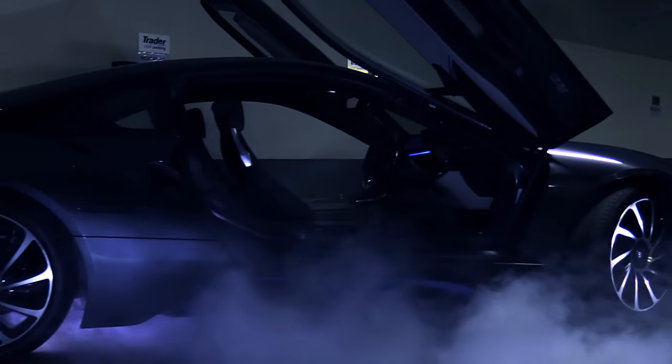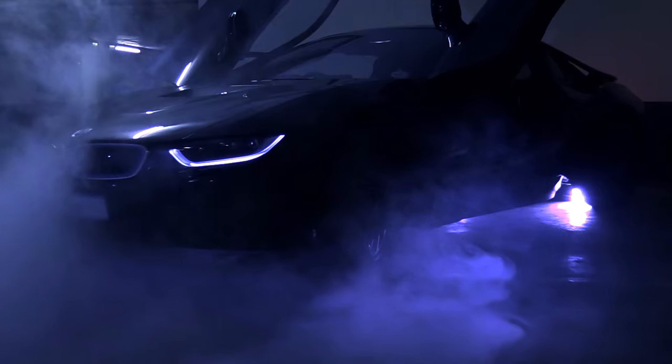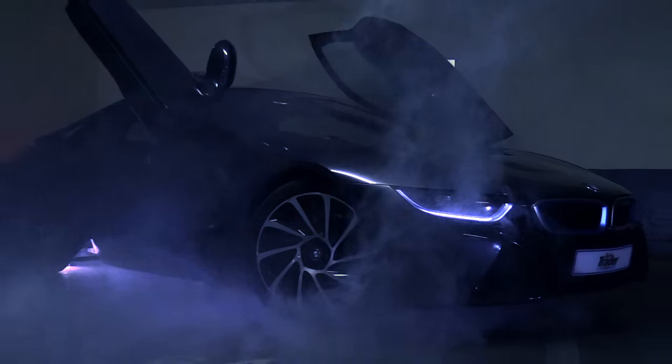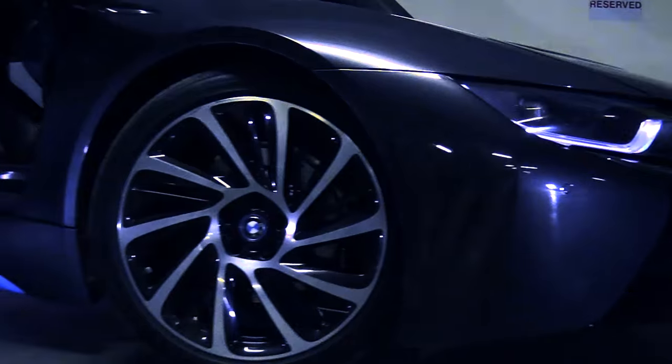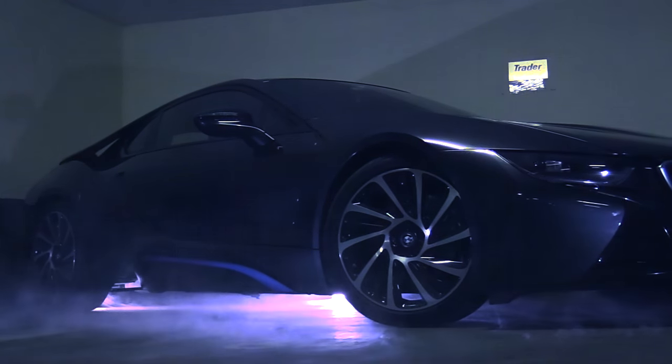With the mounting pressure from a decaying ecosystem, BMW has attempted to marry low emissions, frugal fuel consumption, and hybrid technology with their latest plug-in hybrid, the i8. BMW wants to prove that a sports car can successfully be married with green hybrid technology.